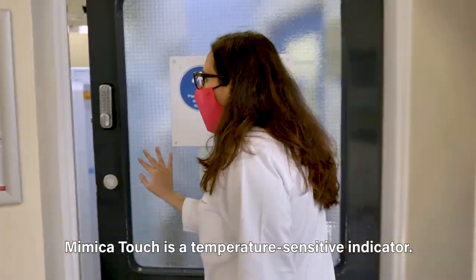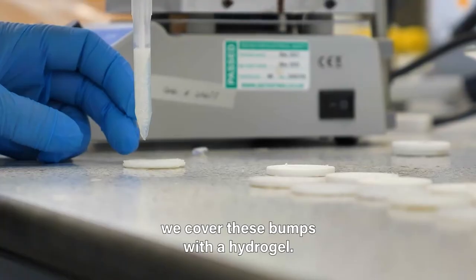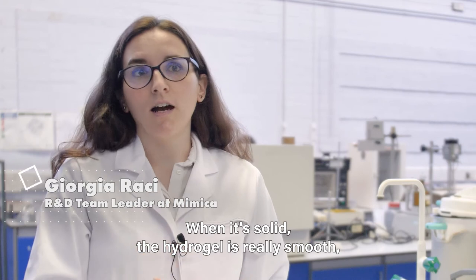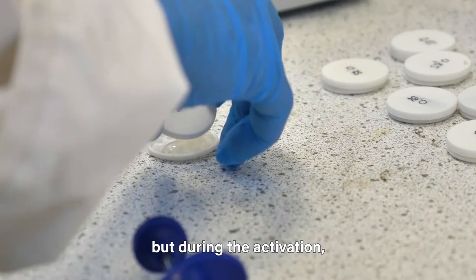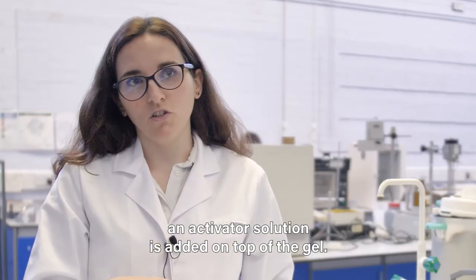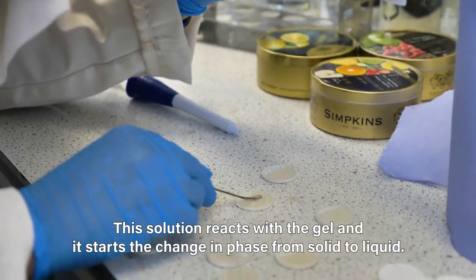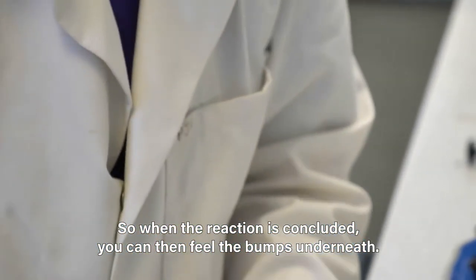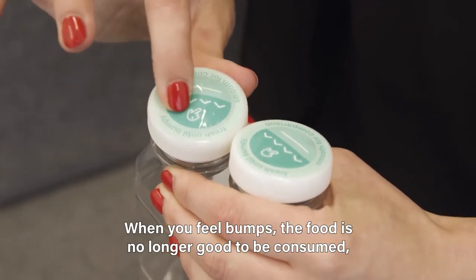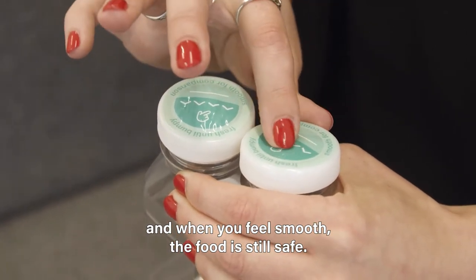Mimica Touch is a temperature sensitive indicator. Inside there is a bump trace. We cover these bumps with a hydrogel. When it's solid, the hydrogel is really smooth, but during the activation, an activator solution is added on top of the gel. This solution reacts with the gel and it starts the change in phase from solid to liquid. So when the reaction is concluded, you can then feel the bumps underneath. When you feel bumps, the food is no longer good to be consumed, and when you feel smooth, the food is still safe.